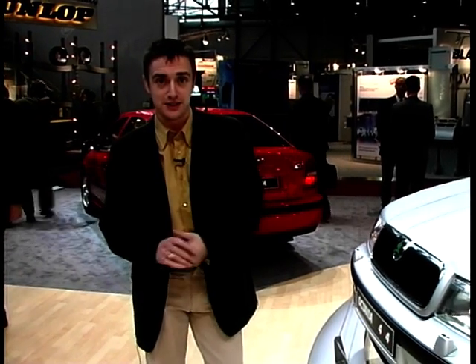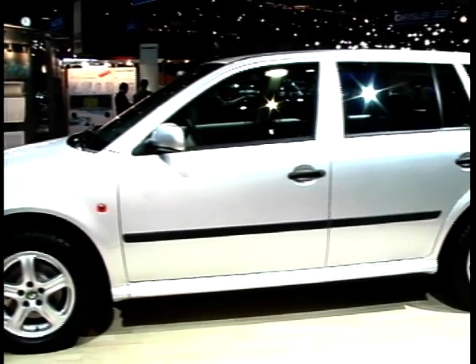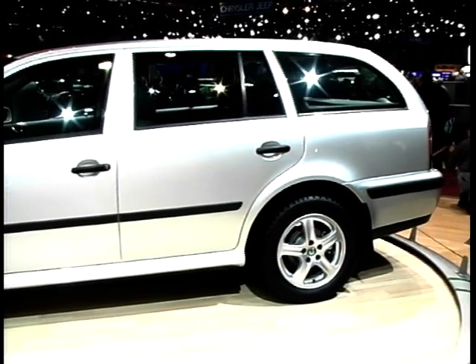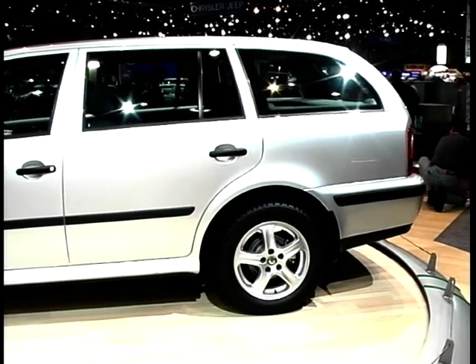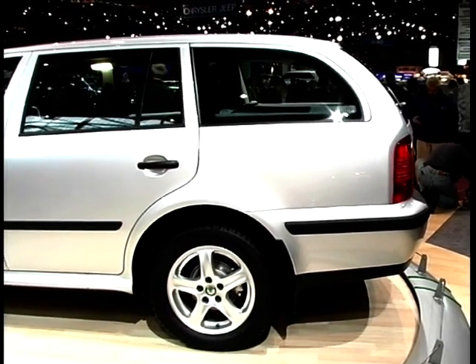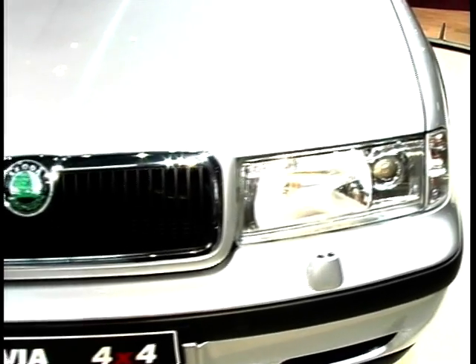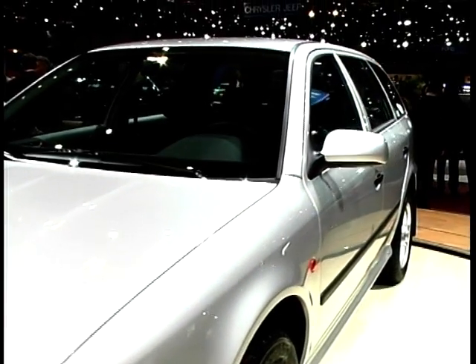A 4x4 estate offers real versatility — a proper practical leisure car, far more so than some of the enormous, cumbersome 4x4s other manufacturers offer. Think of Subaru, Volvo and Audi — they've been doing this for years. For Skoda with the Octavia, it's the first time they've ever done a 4x4, using a whole new system derived from the Syncro. It'll be available from launch with a direct-injection 1.9-litre turbo diesel, followed by a 2-litre petrol engine.